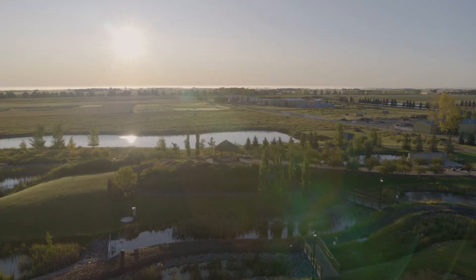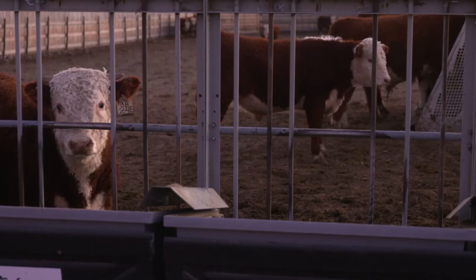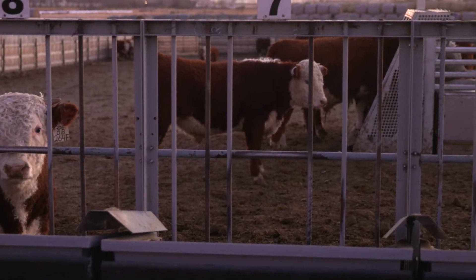What Olds College and the Smart Farm offer is the ability to actually physically see it. Not many institutions would have 2200 acres of farmland and cattle to actually put sensors on. It doesn't sound like a lot, but in the world of ag tech, it is.